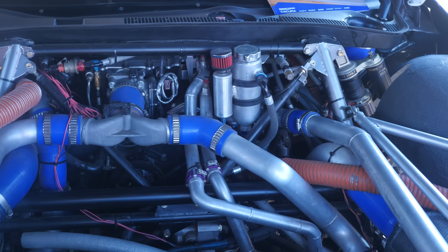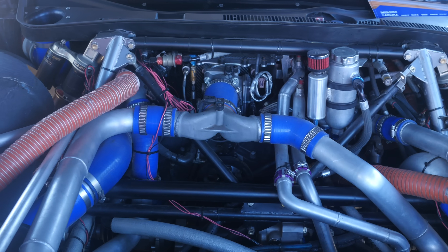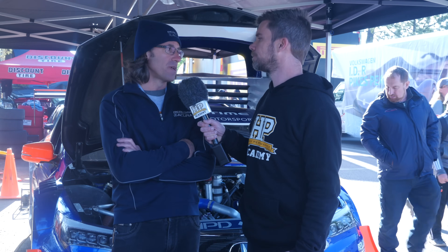It's mounted just about underneath the dashboard. That's been done primarily for the drivetrain — the four wheel drive system. The gearbox comes off the back of the engine, the prop shaft goes forward, and the engine has to be behind the centre line of the front axle.